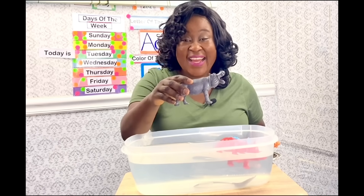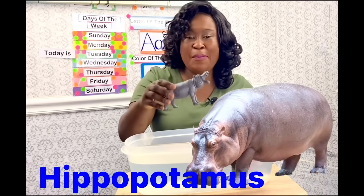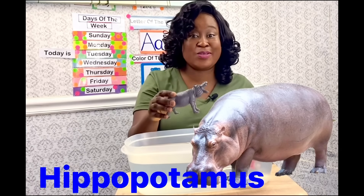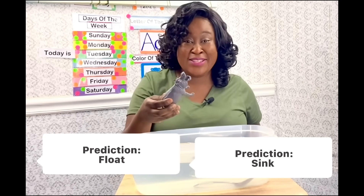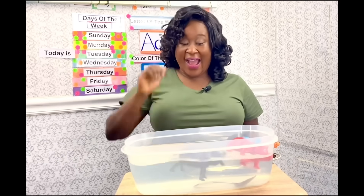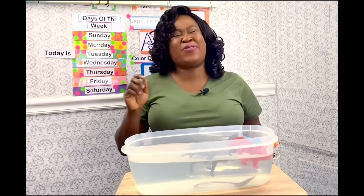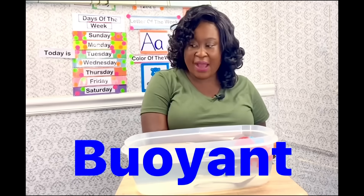What is this animal? It's a hippo! Do you think the hippo is going to sink or float? It's going to sink! Let's see — it's floating! It's floating! So that means it is buoyant.